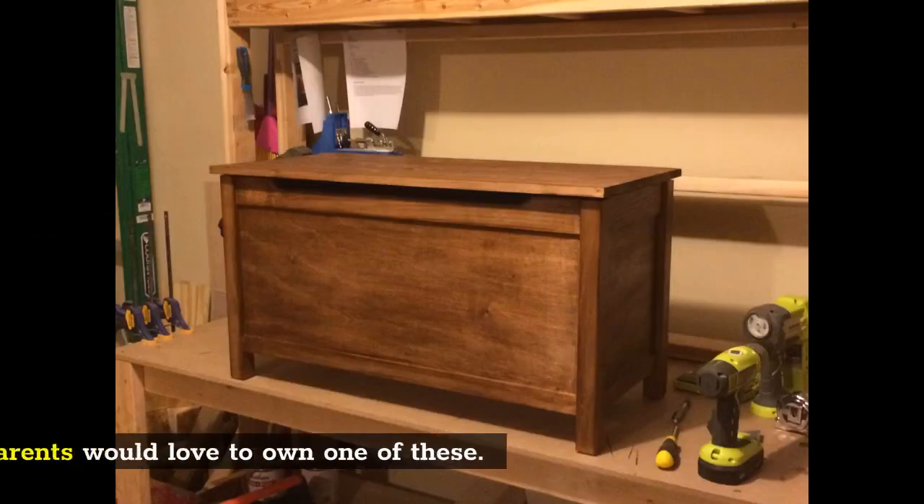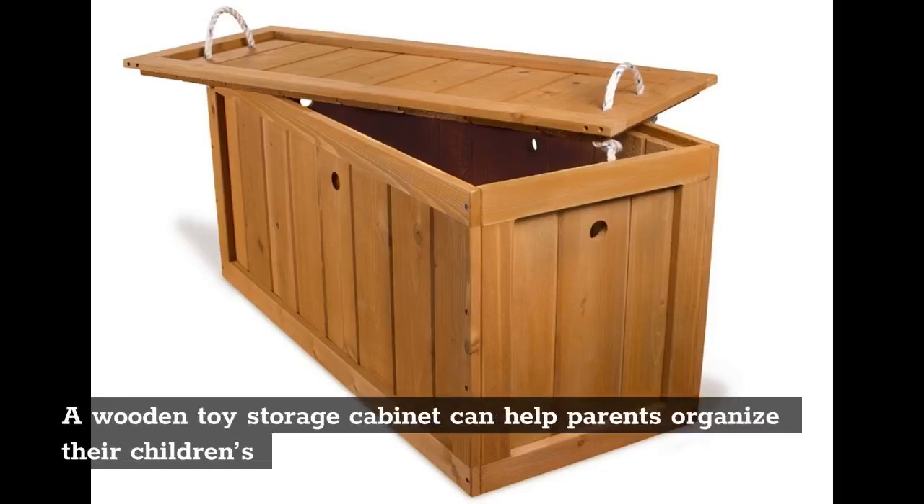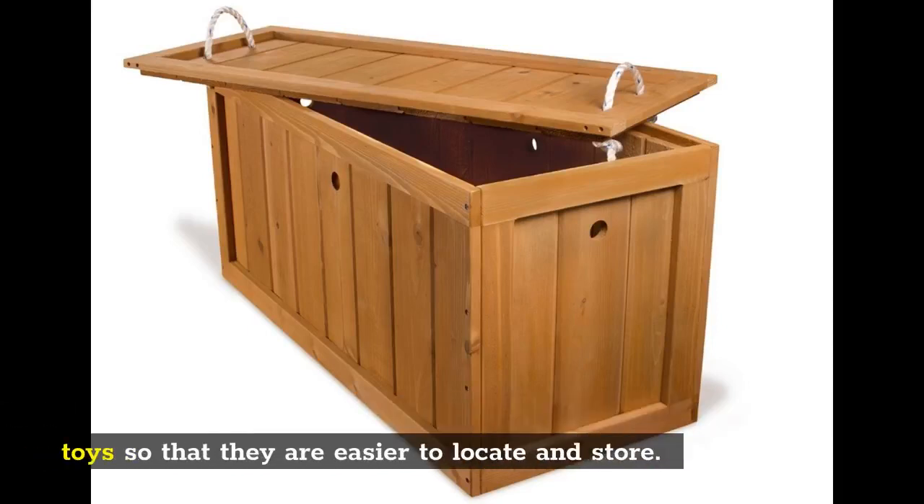Toy storage: A lot of parents would love to own one of these. A wooden toy storage cabinet can help parents organize their children's toys so that they are easier to locate and store.